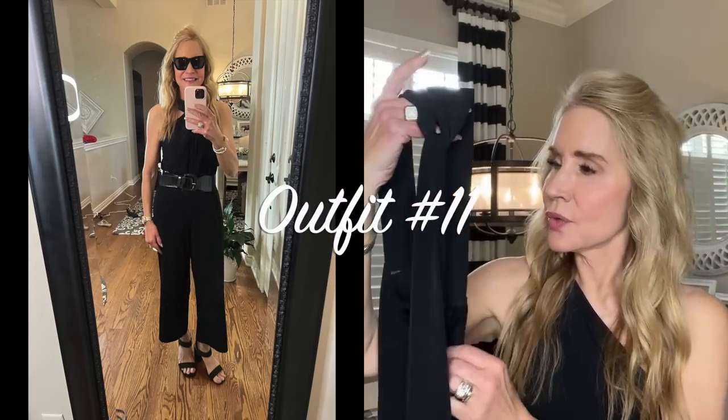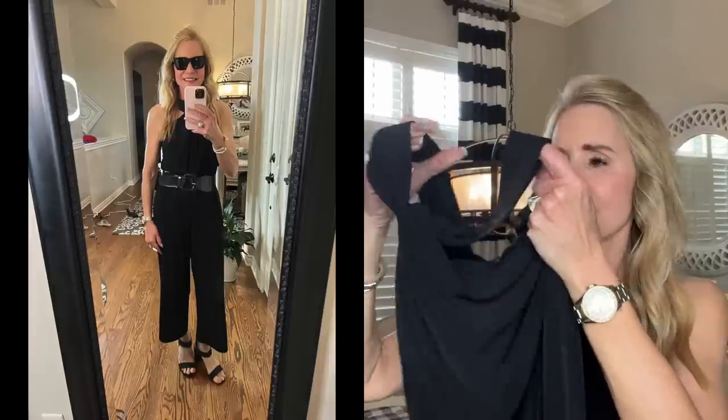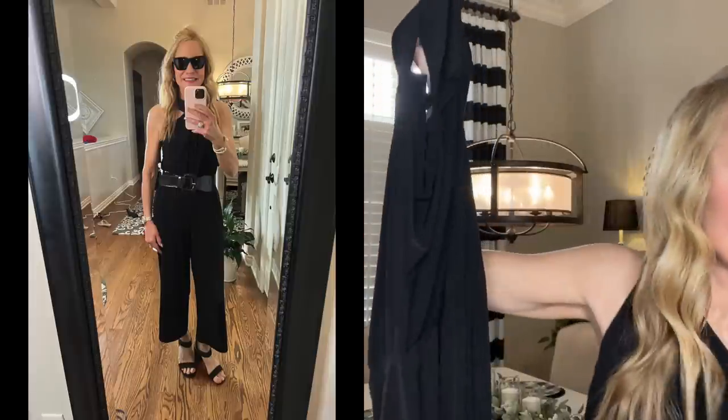This next outfit is a jumpsuit — the Clara Sunwoo gorgeous Grecian halter neck jumpsuit. It has a beautiful halter neck and a little elasticized waist, though I went ahead and added a belt from my closet to give it a little oomph in the middle. It has wide-leg gaucho-style pants that go just below your knee. This jumpsuit comes in many different colors. I've paired it again with those Dream Pairs black suede chunky heeled sandals — absolutely love them.